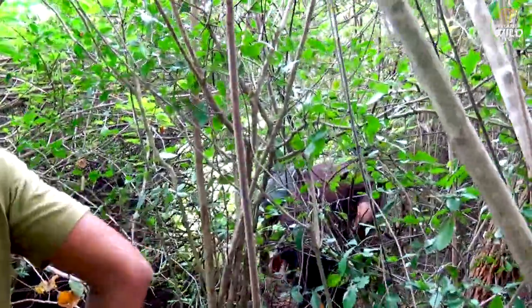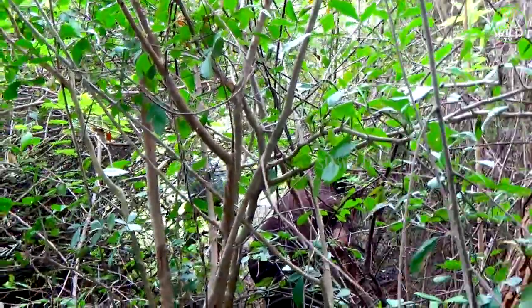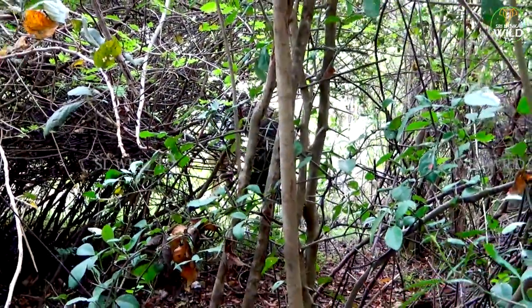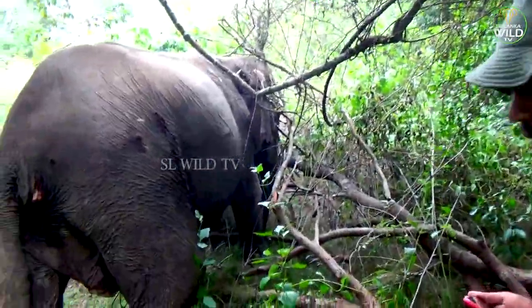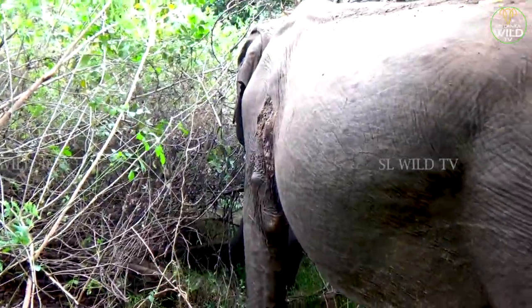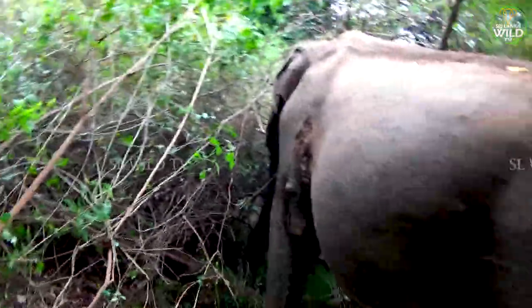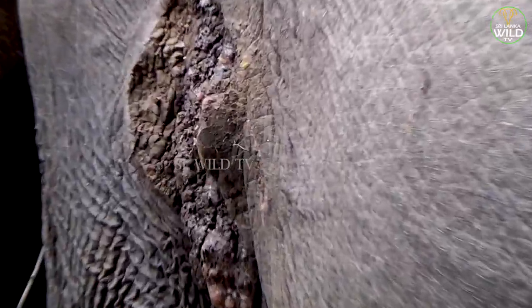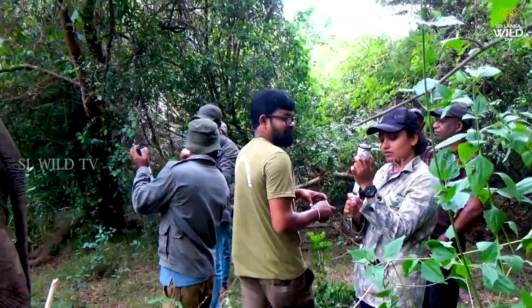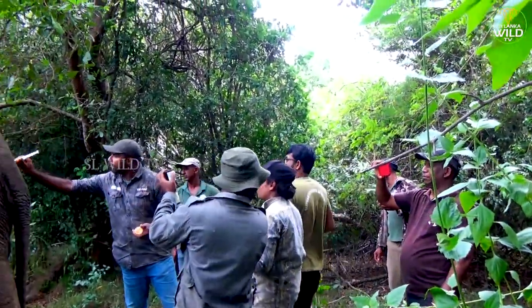Sri Lanka has implemented various conservation measures to protect its elephant population. These include the establishment of protected areas and wildlife corridors, and efforts to reduce human-elephant conflicts through community-based initiatives and the use of electric fences. Sri Lankan elephants are an iconic and culturally significant species and a vital part of the island's ecosystems. Conservation efforts are crucial to ensure the survival of these elephants in the wild.